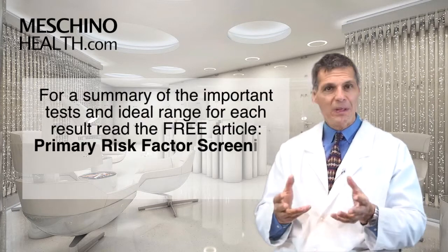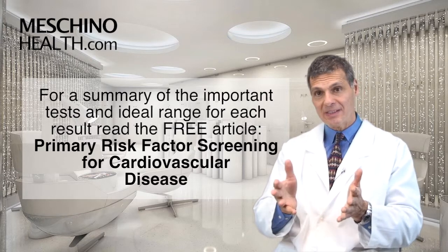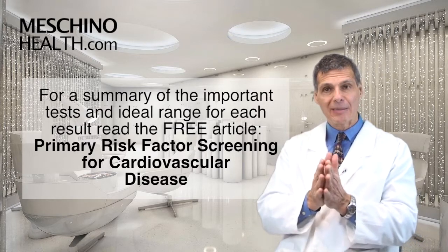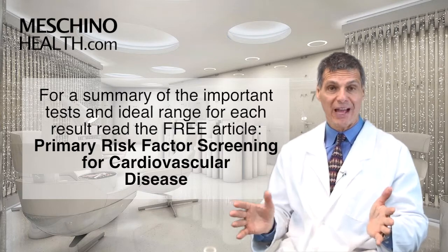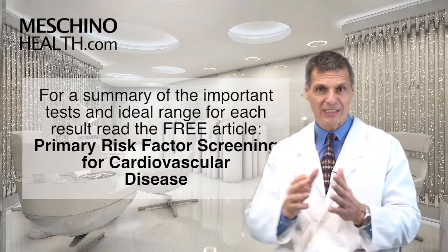What I've done is I've summarized all the important tests and provided the ideal range and values for all the tests in the article. If you click on the link below, you'll see it. It's called Primary Risk Factor Screening for Cardiovascular Disease. Click on the link below and read the article when this video is over.